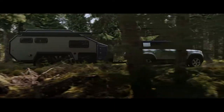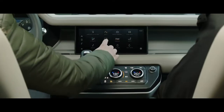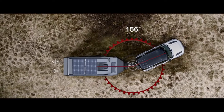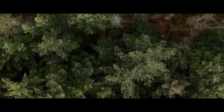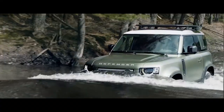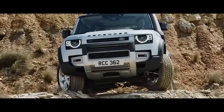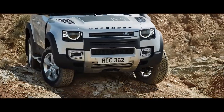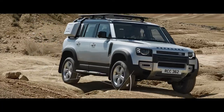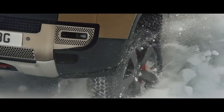Defender's outstanding 3,500 kg towing capability means it can readily respond to the most challenging demands. Advanced tow assist will show the direction of your trailer when reversing, whilst taking care of the counter steer. And if life throws unexpected challenges your way, a wading depth of 900 mm means crossing water needn't be one of them. Outstanding geometry means the vehicle's all-terrain capability is without question, with exceptional approach, break-over, and departure angles. So whether it's off or on-road, in sand, mud, or snow, you're ready for anything.